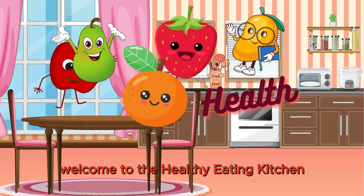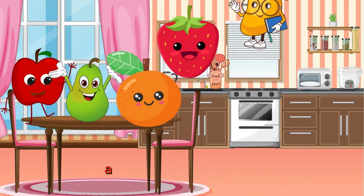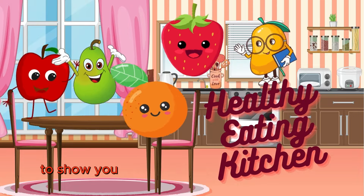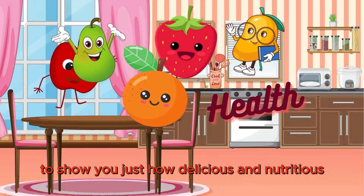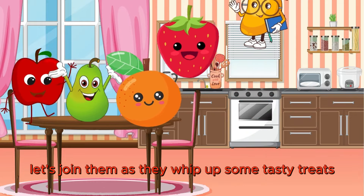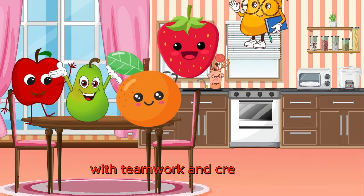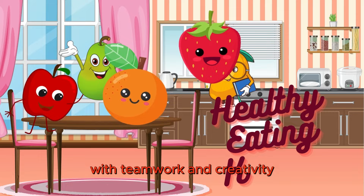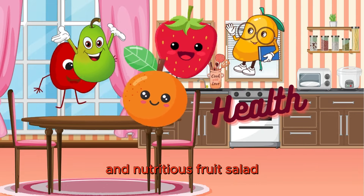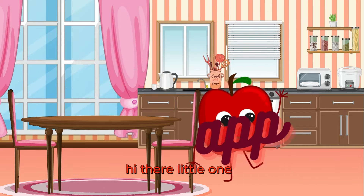Welcome to the Healthy Eating Kitchen, where our fruity friends are about to embark on a delicious and nutritious adventure. Our fruity friends are on a mission to show you just how delicious and nutritious eating healthy can be. So let's join them as they whip up some tasty treats and learn valuable lessons along the way. With teamwork and creativity, our fruity friends have prepared a delicious and nutritious fruit salad, bursting with vibrant colors and flavors.